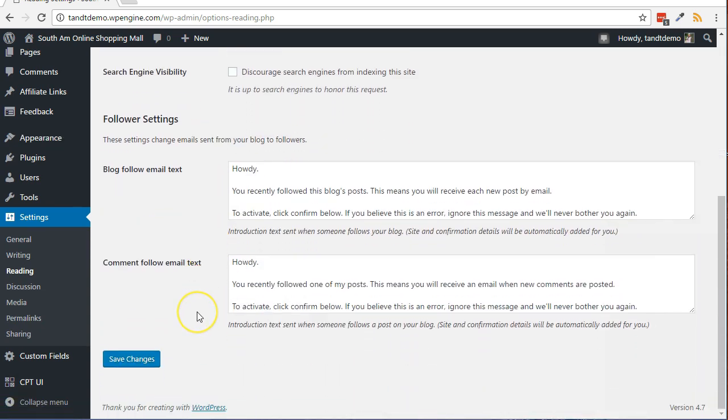That's an important step to ensure Google will crawl your site and crawl the sitemap. If you do make this change, be sure to click the Save Changes button.